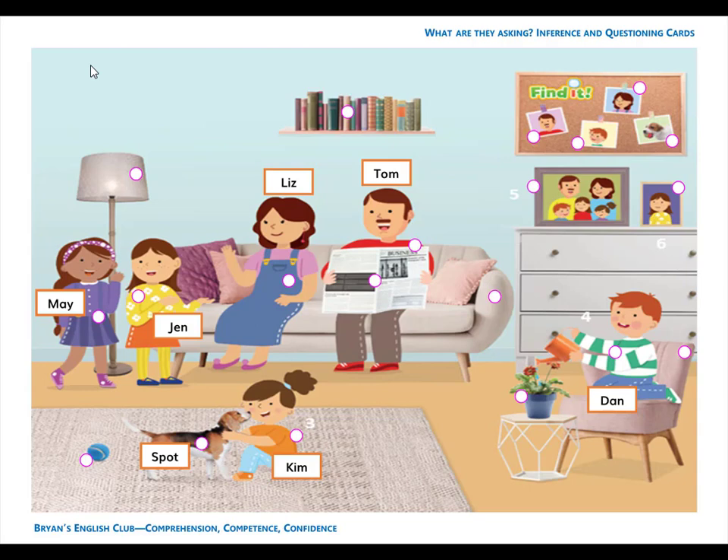Number 19. They are books. The books are on the shelf. They are above the sofa. And finally, number 20. It is a flower. The flower is in the pot. Dan is watering the flower.